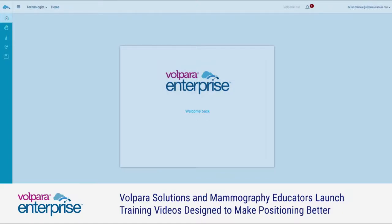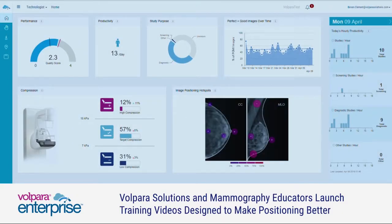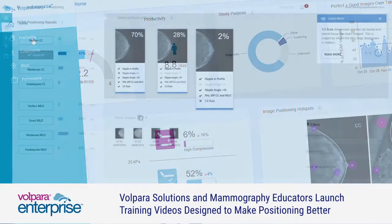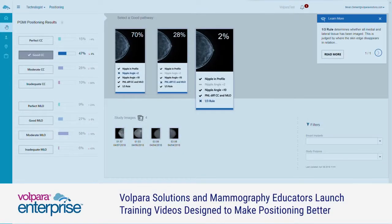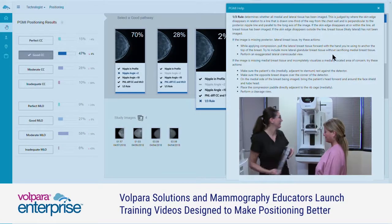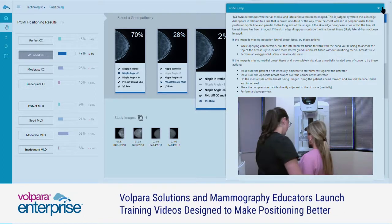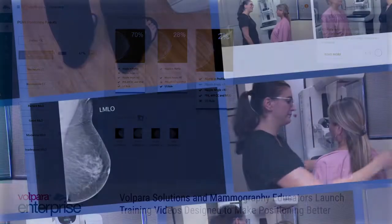As a technologist myself, and after working with thousands of techs throughout the world, I have found that positioning techniques not only vary from facility to facility, but from tech to technologist. My goal has been to develop and teach standardized positioning methods where all technologists position the same way.